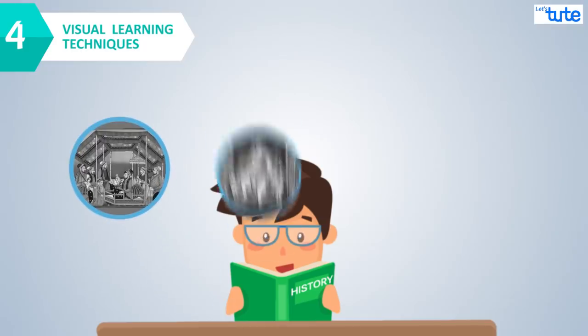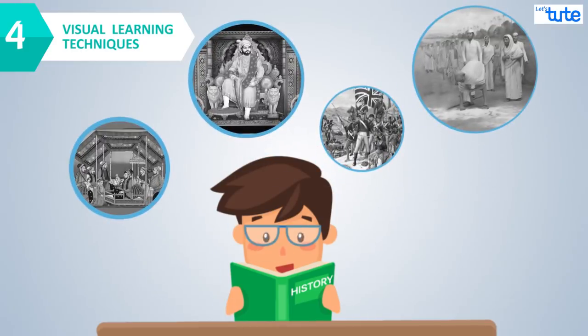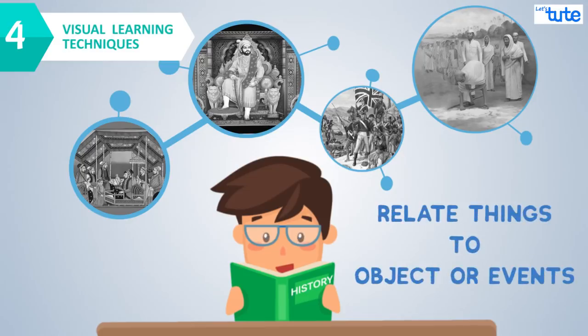The second one is the visual learning technique — picturizing whatever you're learning in a logical flow. Associate things in a sequence to make it easy to remember, and relate things to some objects or events to remember them in a logical flow.